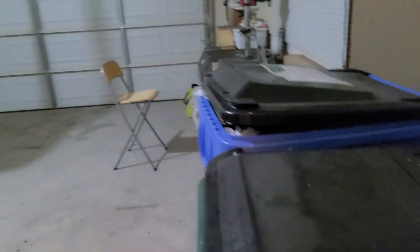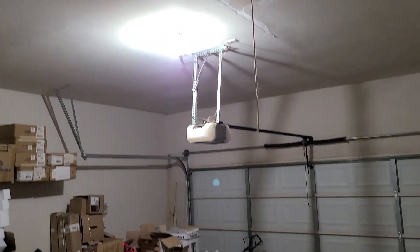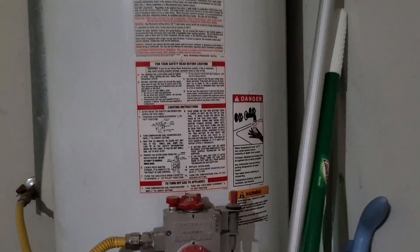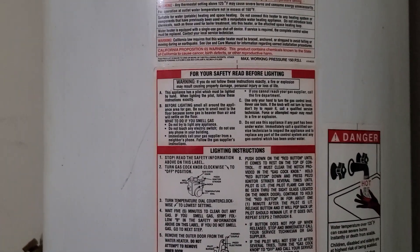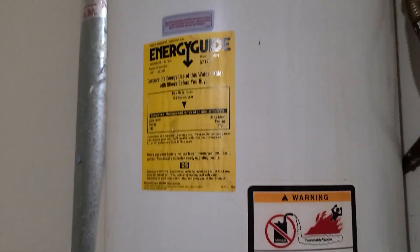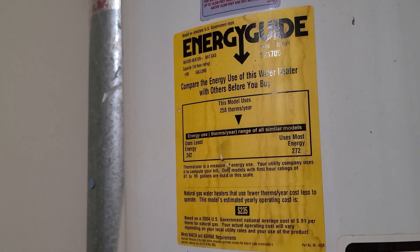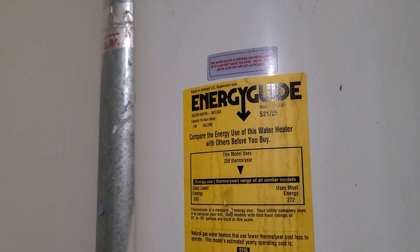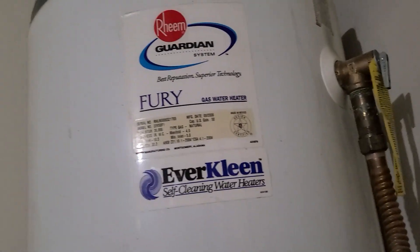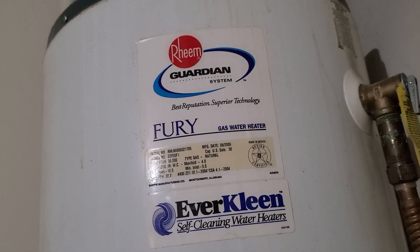And then the laundry room goes into the garage. The water heater — looks like 2004.